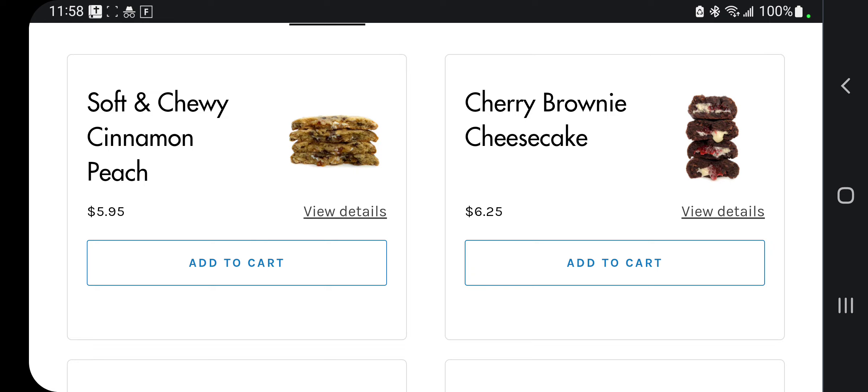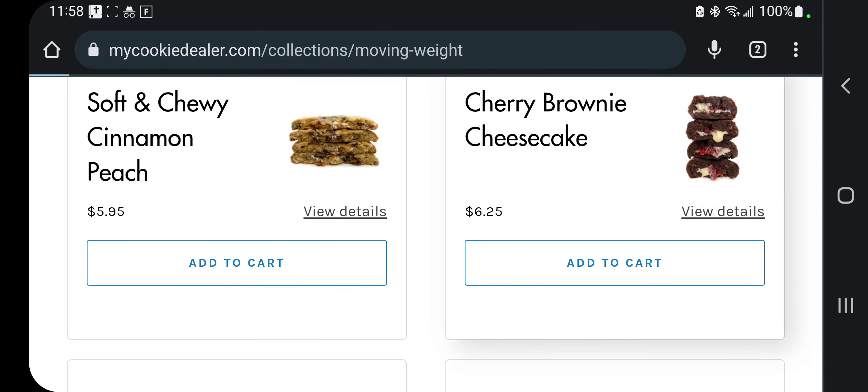So what we're looking at today: soft and chewy cinnamon peach, cherry brownie cheesecake. Come on now, we're going to look at that one because that just sounds yummy.